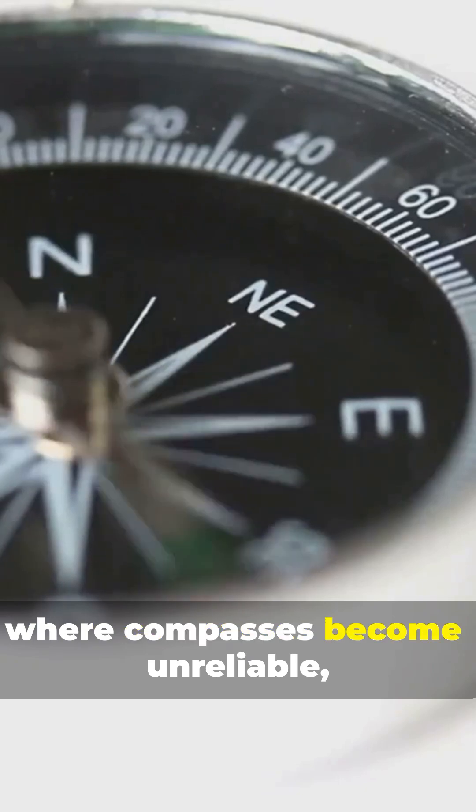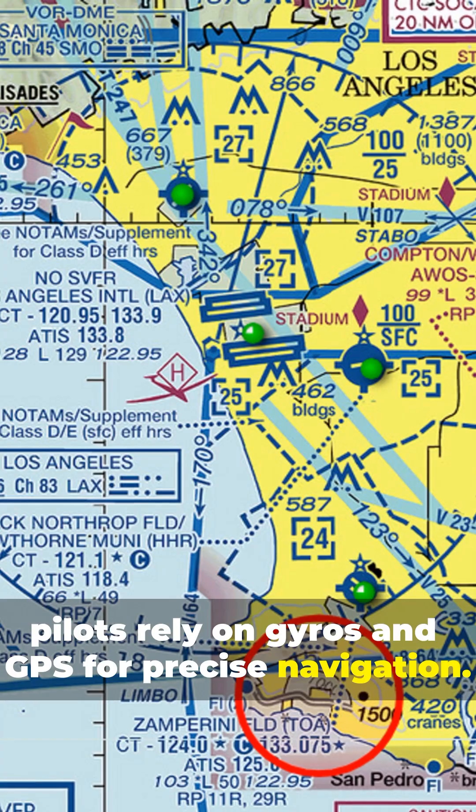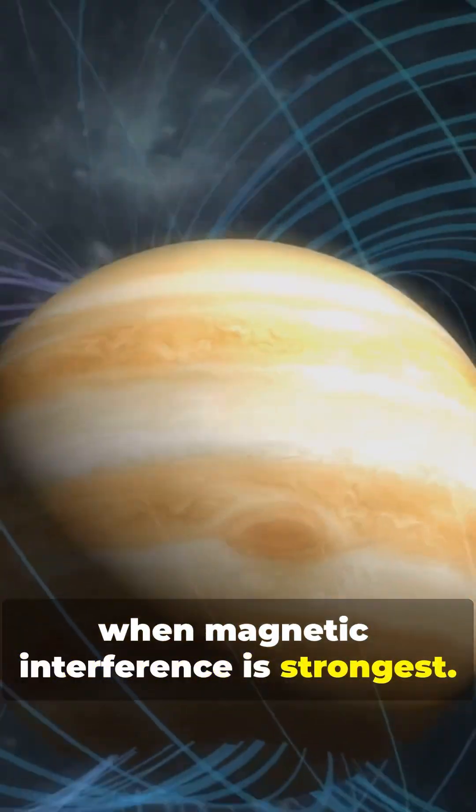In regions near the poles, where compasses become unreliable, pilots rely on gyros and GPS for precise navigation. These tools ensure accurate readings even when magnetic interference is strongest.